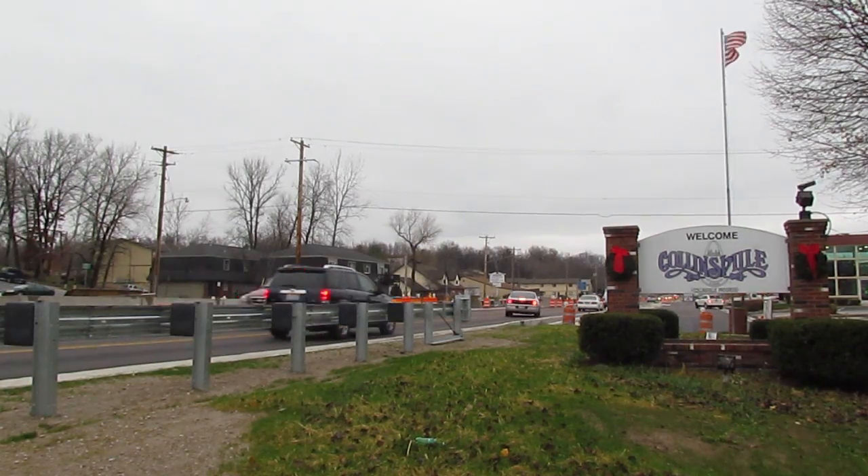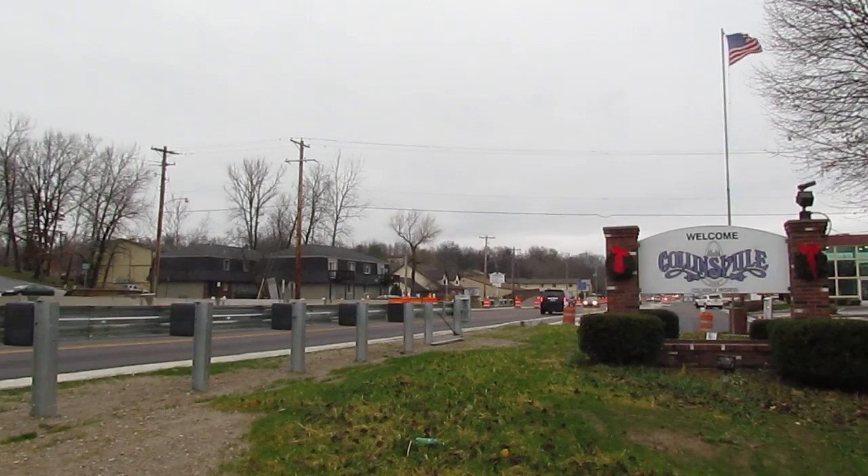My name is Mike Gassman and I'm the President and CEO and Big Tomato of the World's Largest Ketchup Bottle Inc., here in Collinsville, Illinois. We're here today speaking to you in Ketchup Bottle Central Command Headquarters.